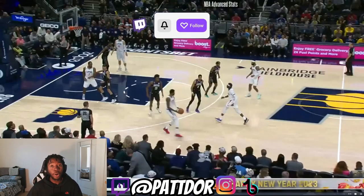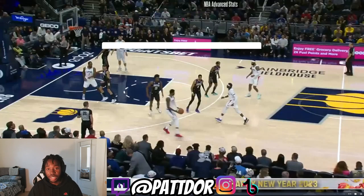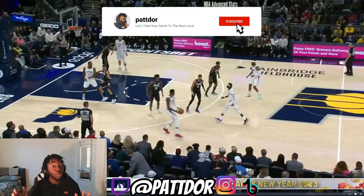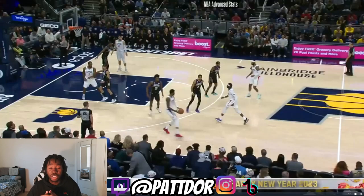Even though they didn't get the win last night, Paul George dropped a season high of 45 points against the Indiana Pacers. We're going to get into these hidden highlights and break down how Paul George's game looks so smooth, how he gets his buckets so easily, and why he's still an all-star caliber player despite what he's been through throughout his career.